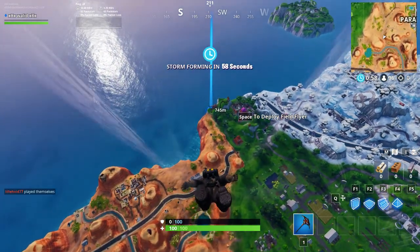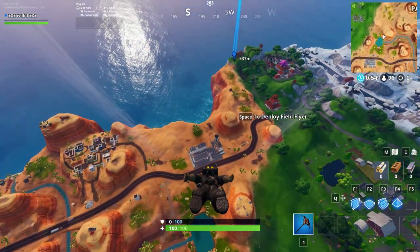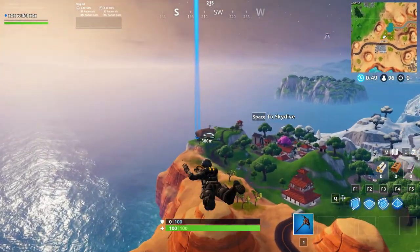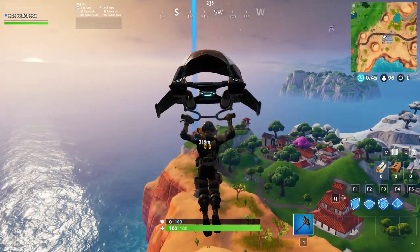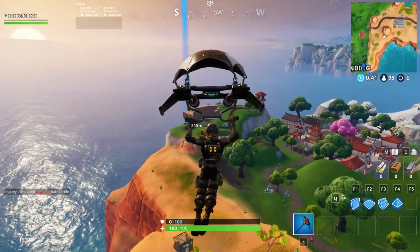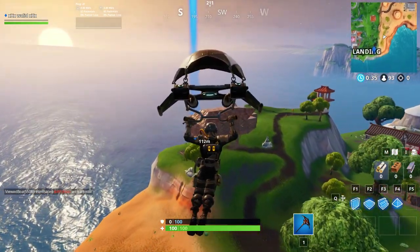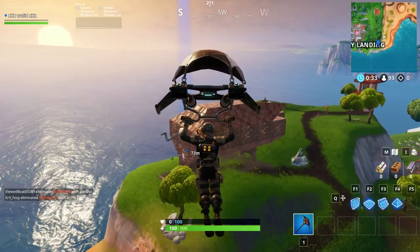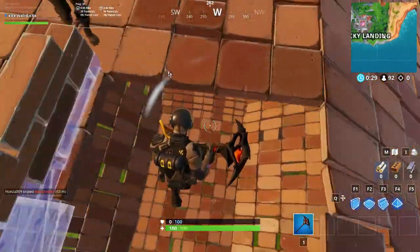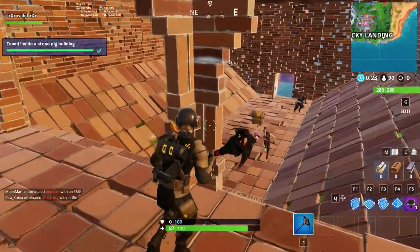Let's go and take the frog bite 69. Here is the frog bite. As you can see — see you guys.